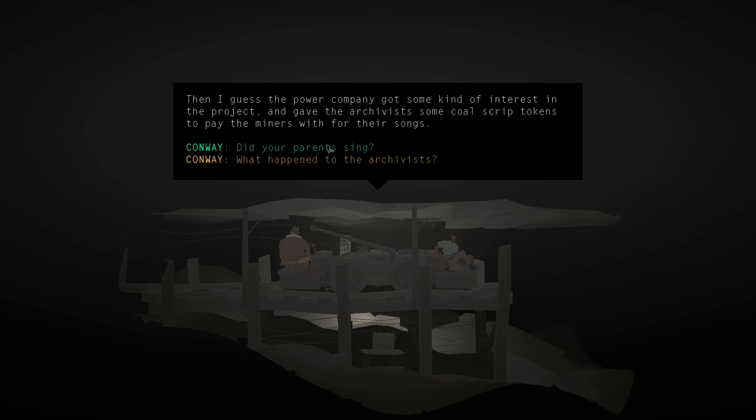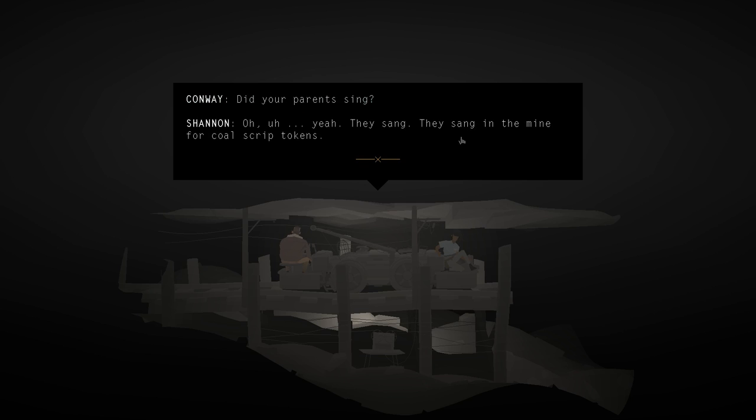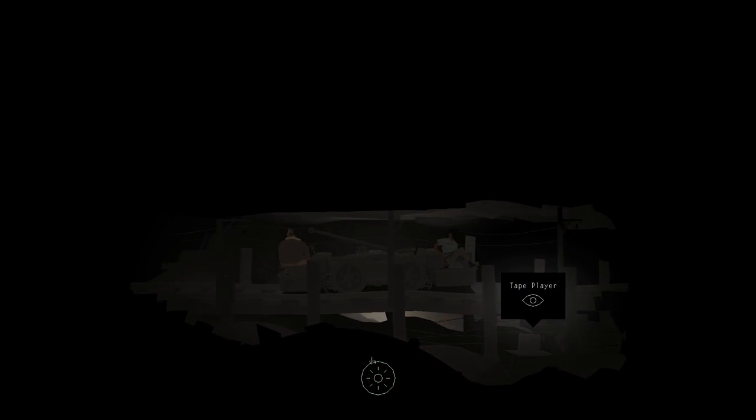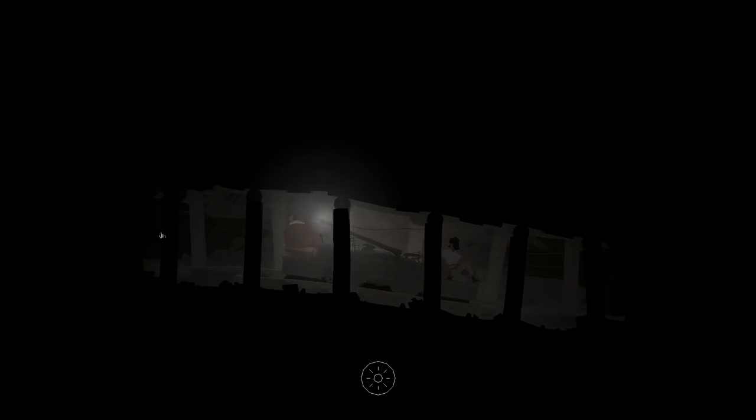'Did your parents sing?' Shannon responds. We got that one out of the way. Earlier when I turned the lights off, I swear I saw something. I thought I saw a person down here, but everything is so shadowy and dark. Anyway, we've already looked at everything. Let's get to the exit.